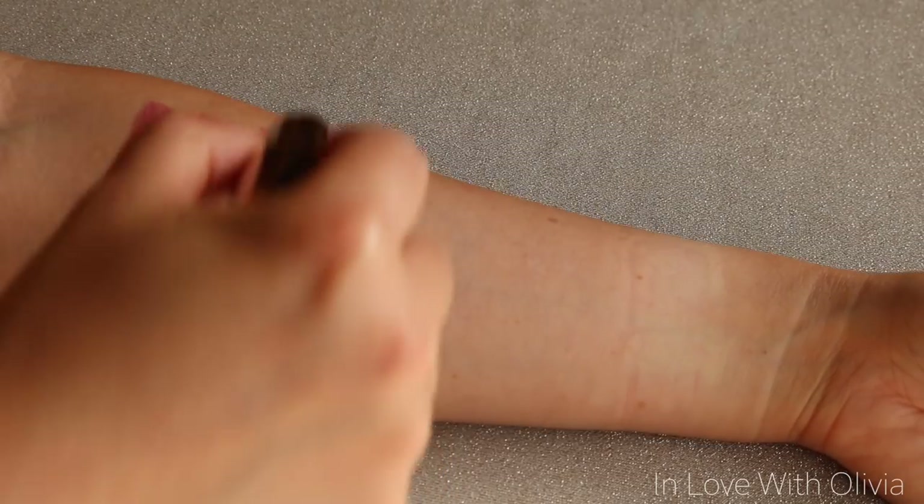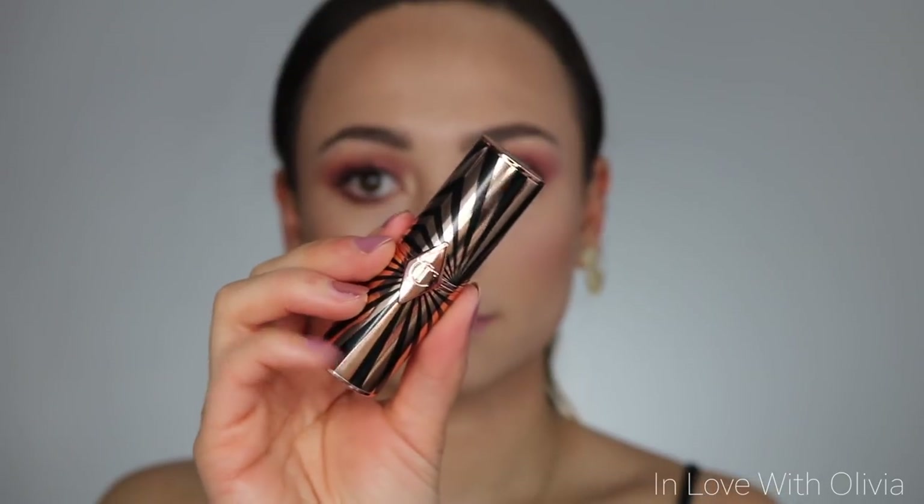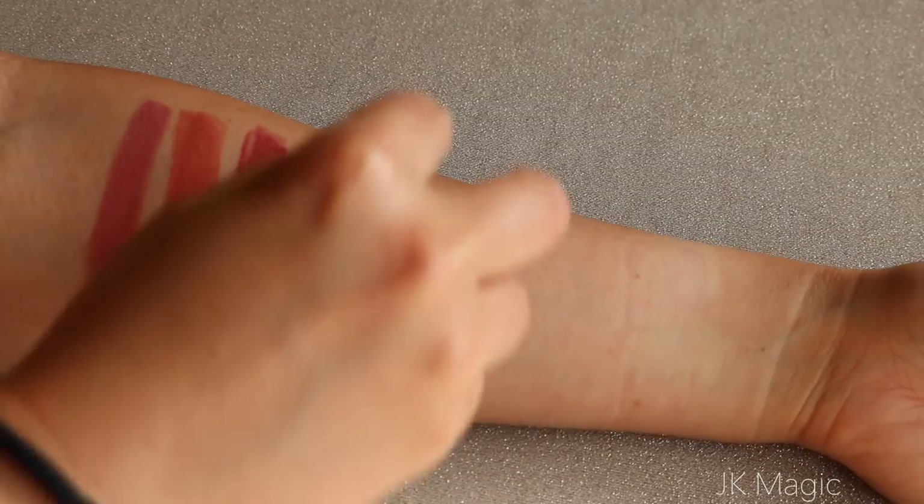The next shade is In Love With Olivia — described as a super flattering sumptuous pink lipstick in homage to Olivia Palermo. It's a really gorgeous pinky nude. If you're looking for a light pinky nude, this one is for you. I think this one is going to look really nice on light skin tones.